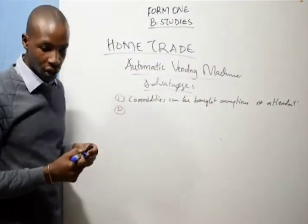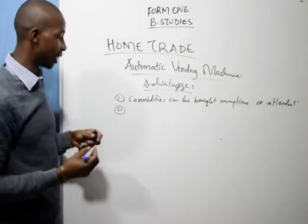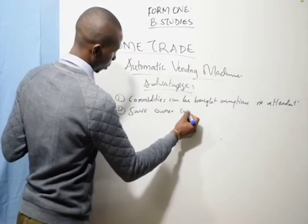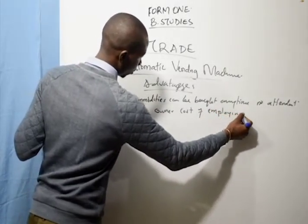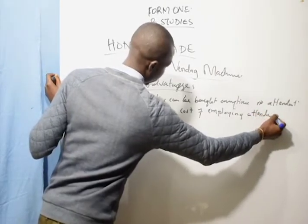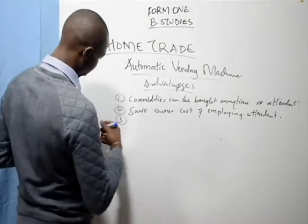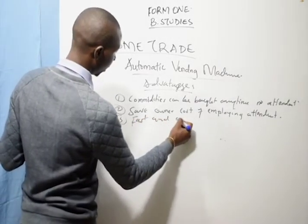Number two, they save the owners the cost of employing a shop attendant. Number three, they are fast and accurate.